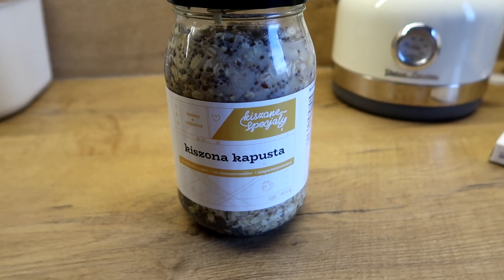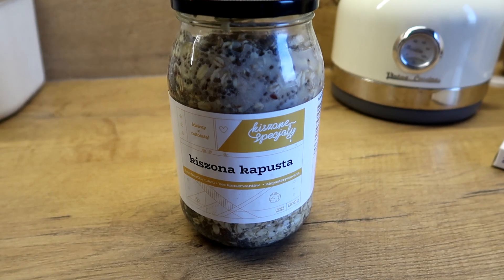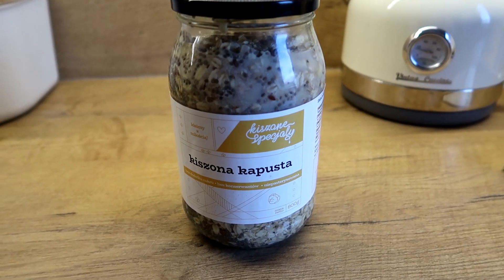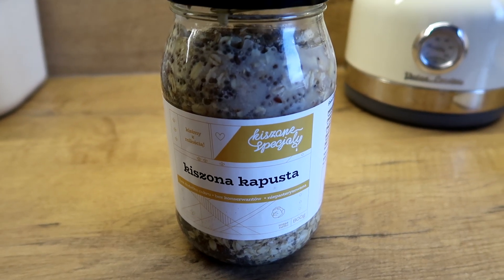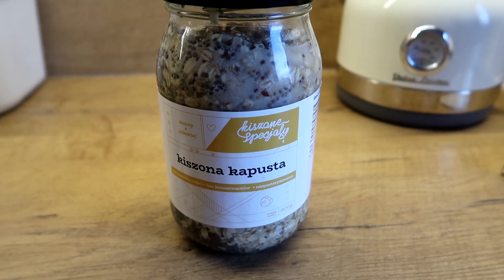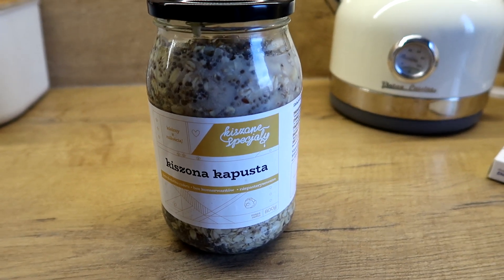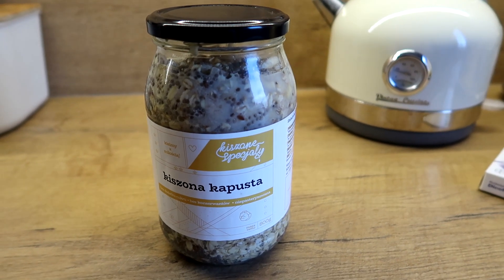No kupiłam taką kapustę kiszoną. Jest bardzo dobra. W składzie ma płatki owsiane, nasiona chia, siemię lniane, banana, mleko migdałowe. Chyba coś tam jeszcze nawet ma orzechy włoskie. Ja myślę, że od siebie dołożę jeszcze borówki, dołożę orzechy laskowe. I będzie po prostu pysznie.